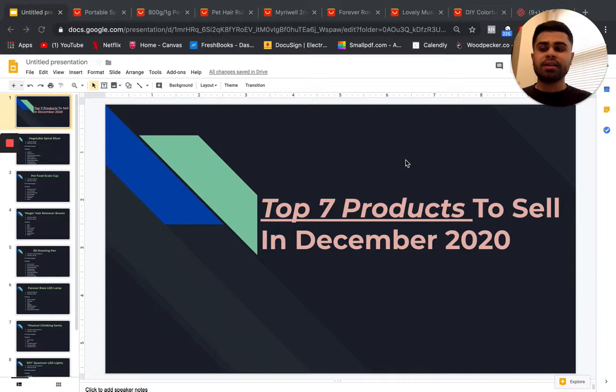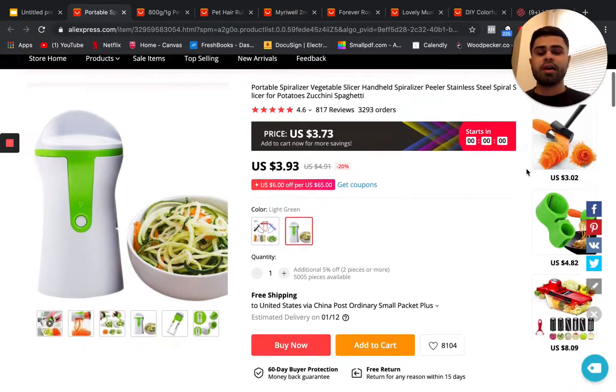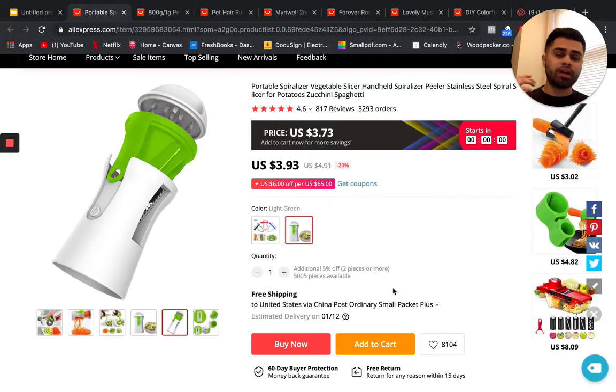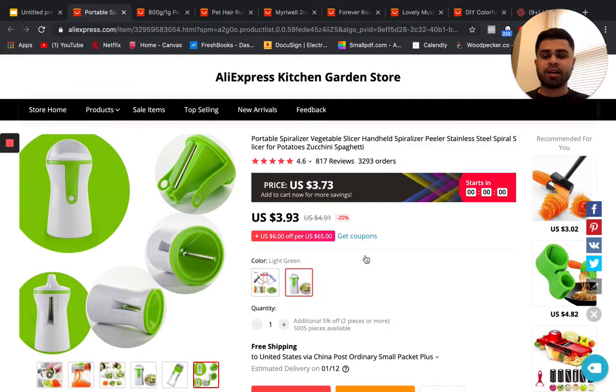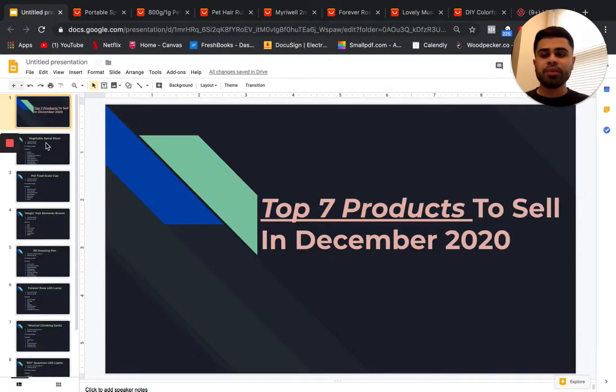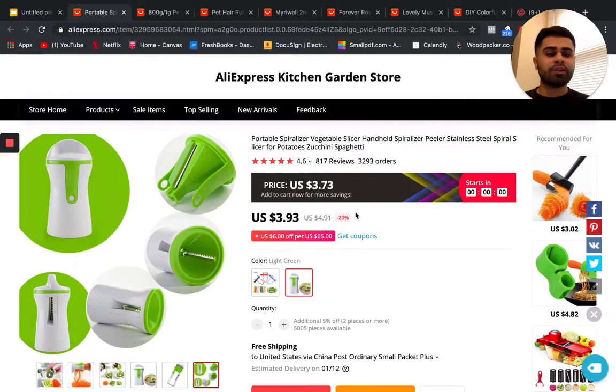The first product is this little portable vegetable slicer, available on AliExpress. It's a portable spiralizer for vegetables. The cost price is around $3.93 and the sell price — you can sell it anywhere for three to four X. This would go great with a kitchen store or a home improvement store.